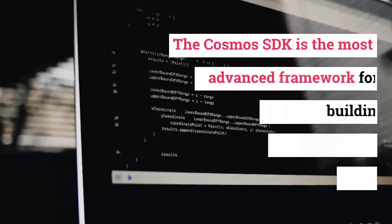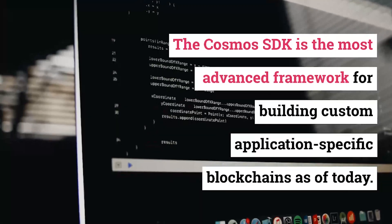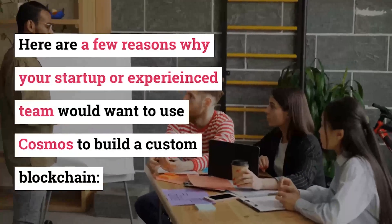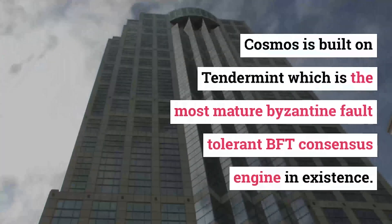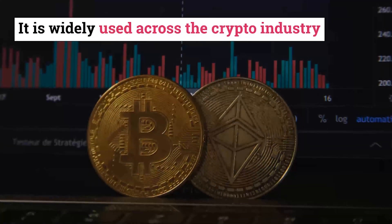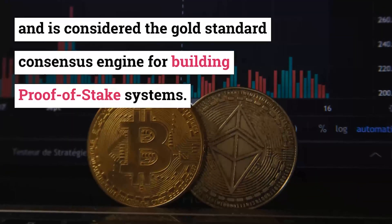Application-specific blockchains offer a radically different development paradigm than virtual machine blockchains. An application-specific blockchain is a blockchain designed to operate a single application, meaning developers have all the freedom to make the design decisions required for the application to run optimally. The Cosmos SDK is the most advanced framework for building custom application-specific blockchains as of today.